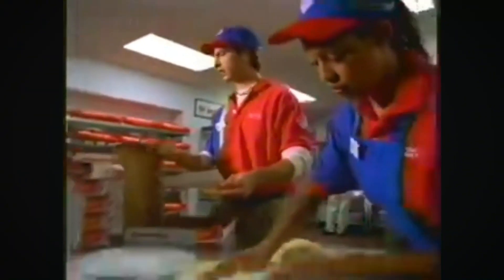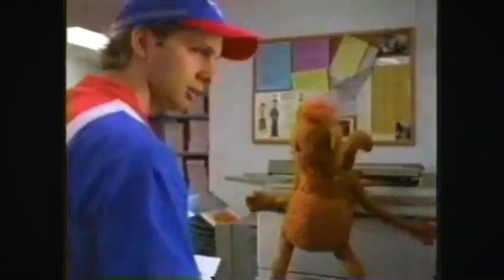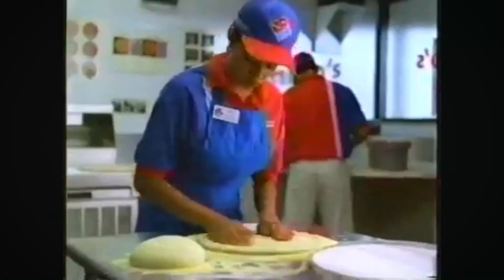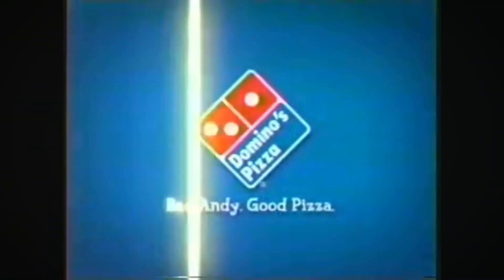Thank you for calling Domino's. Andy? Hey, I know we're busy, but we still make all of our pizzas by hand. At Domino's, our pizzas are made by hand and delivered hot to your door. Domino's. Bad Andy. Good pizza.